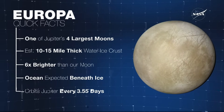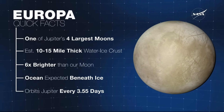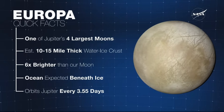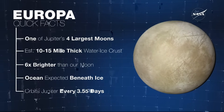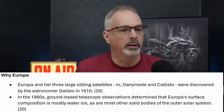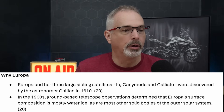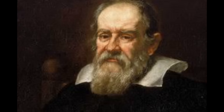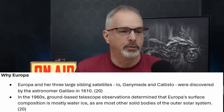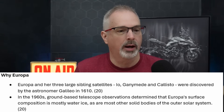Europa is one of Jupiter's four largest moons. It has an ice shell estimated to have a thickness of 10 to 15 miles. It's significantly brighter than our moon, and they think there's a liquid ocean underneath this ice cap that's 50 miles thick. The volume of water would be twice that of all the Earth's oceans. Europa orbits Jupiter every three and a half days. These are the four so-called Galilean satellites. Galileo discovered them in 1610. In the 1960s, ground-based telescope observations determined that Europa's surface composition is mostly water ice, as are most other solid bodies of the outer solar system.